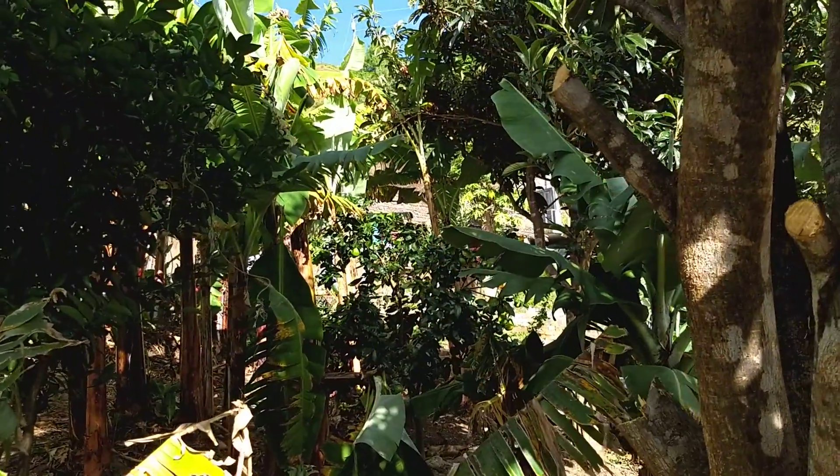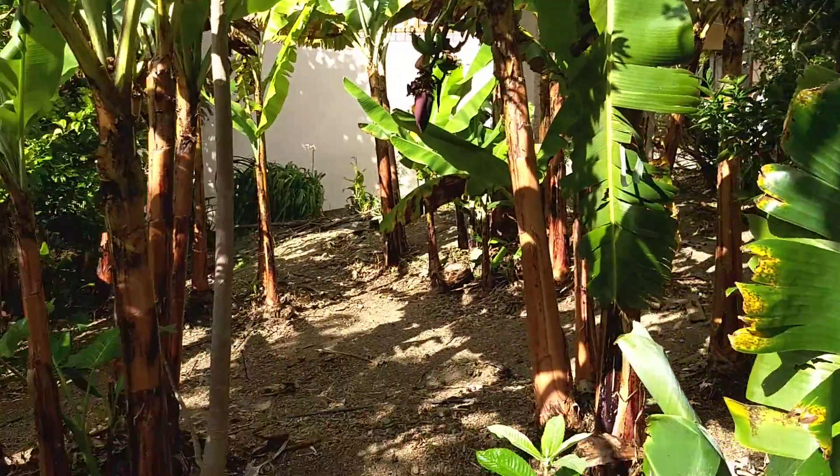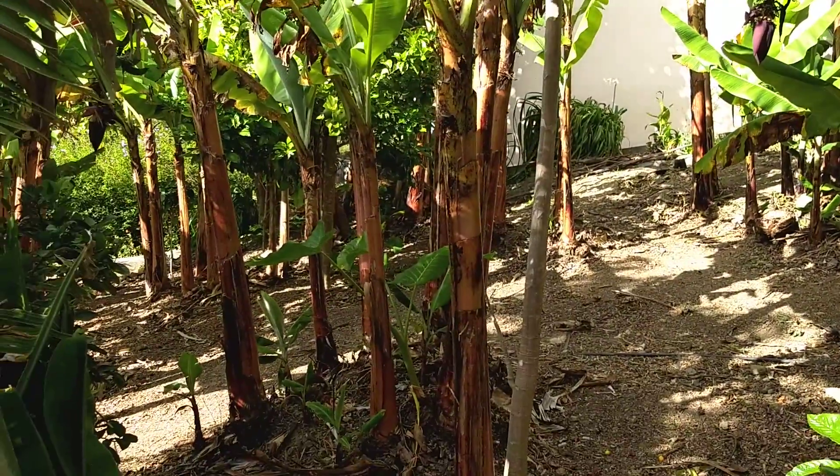There's a citrus tree over there. You can see how much cleaner it is in here now — you can actually see through.